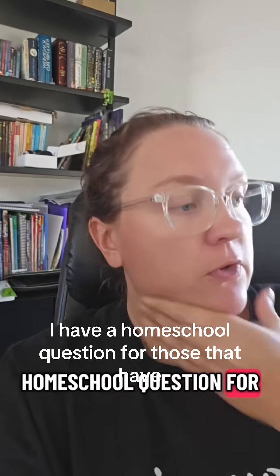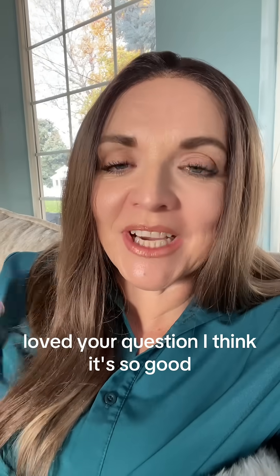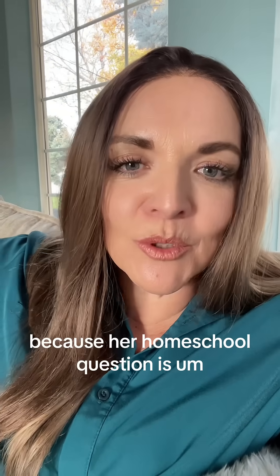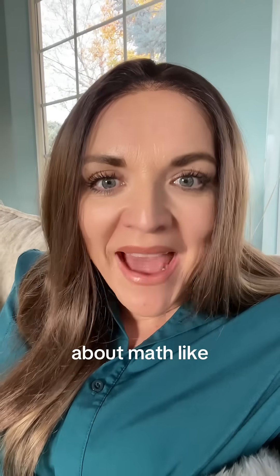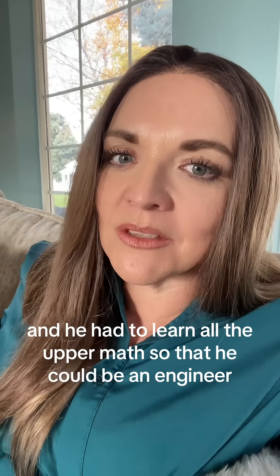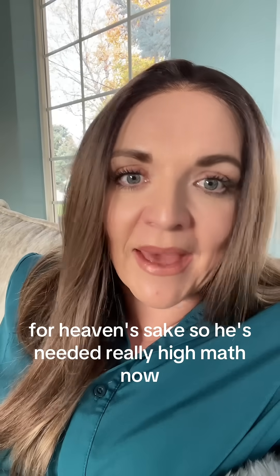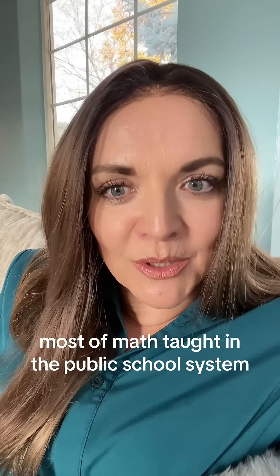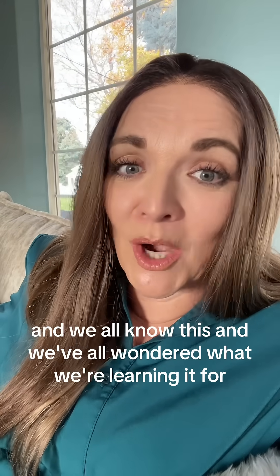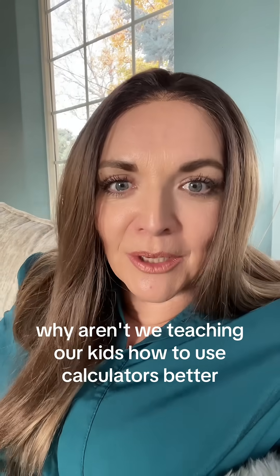I have a homeschool question for those that have high schoolers. I think it's so good. You guys have to go back and watch that video because our homeschool question is about math. What are you teaching your kids for math? I have a husband who's an engineer and he had to learn all the upper math so he could put things into space. But most of the math taught in the public school system is not really regularly used as an adult, and we've all wondered what we're learning it for. Why aren't we teaching our kids how to use calculators better?